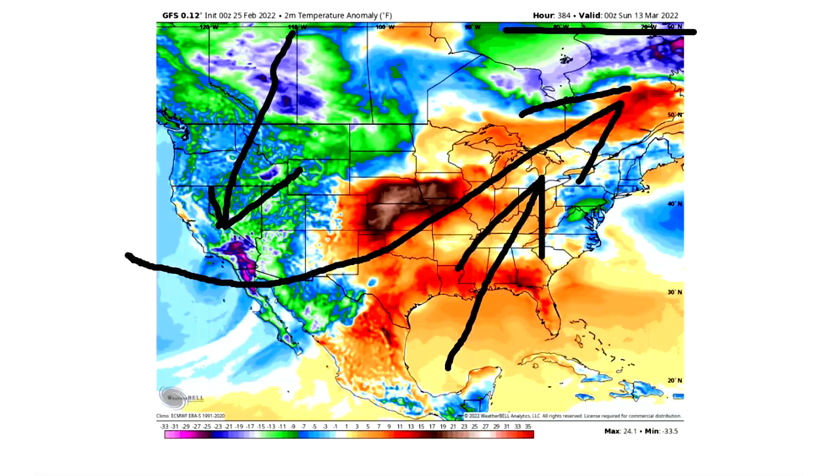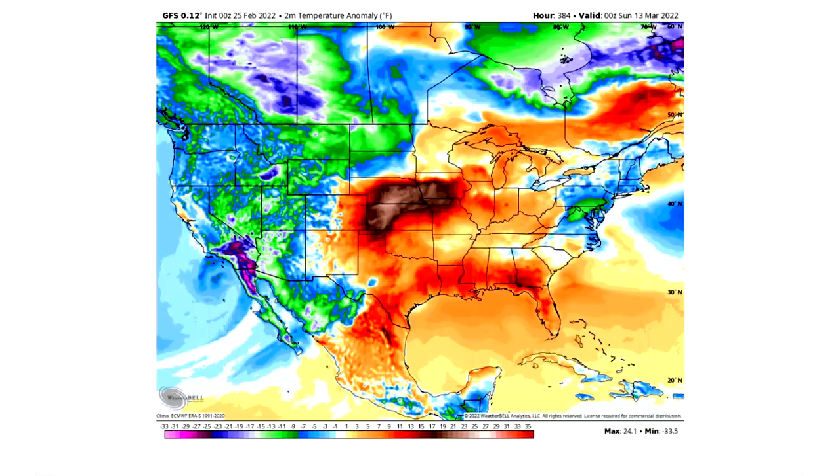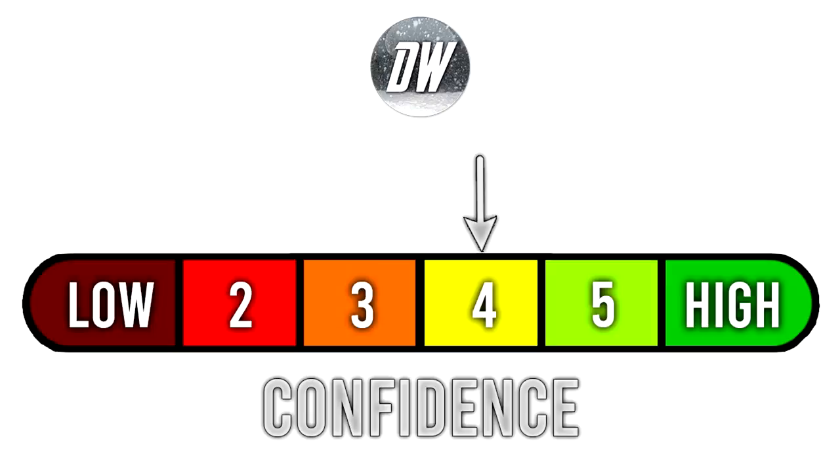That's my point — it's a pattern that revolves in a circle and keeps happening over and over. We saw this in February and we could see this in March again if these models are correct. For today's confidence stab, I'm at a 4 out of 6. I talked about very long range things today, going out as far as the GFS model runs, and that's why we're at a 4 out of 6.